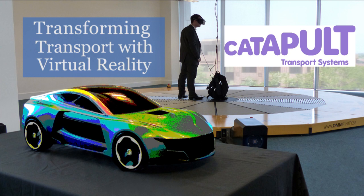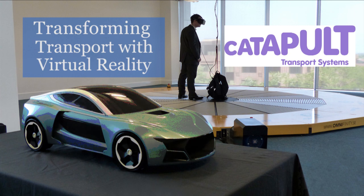Imagine being able to stand a hundred feet above the city, to be able to walk around it, to see the traffic, to see the pollution. Virtual reality allows you to do those sorts of things.